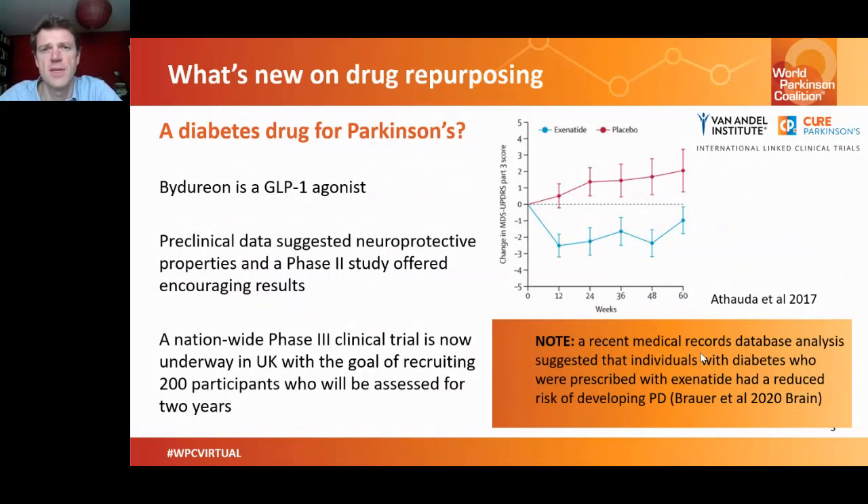A phase three study has now been set up and conducted in the UK, recruiting 200 individuals with Parkinson's who will be treated either with placebo or with Bydureon for two years and assessed over that period. Hopefully this will yield a new drug for the treatment of Parkinson's in the near future. This program was further supported by epidemiological data suggesting that people with diabetes treated with Exenatide have a reduced risk of developing Parkinson's long-term compared to those not treated with it.